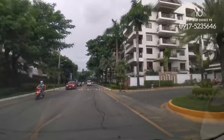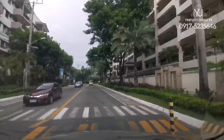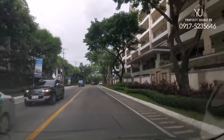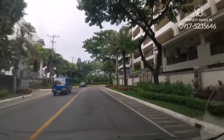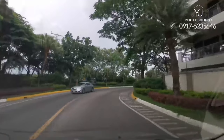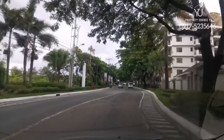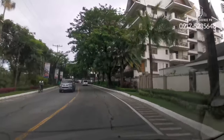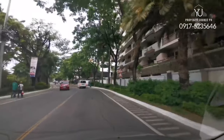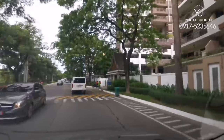This is Royal Palm, composed of several five-story units. The mood here is very family-oriented. It has a community center where you have basketball courts, playgrounds for the kids, a kiddie pool, and an adult pool. You'll see people jogging and biking around. They have dedicated bike lanes on your right and left.